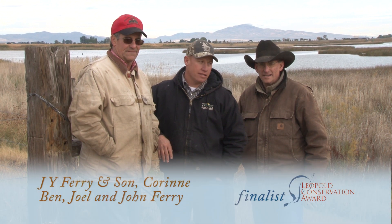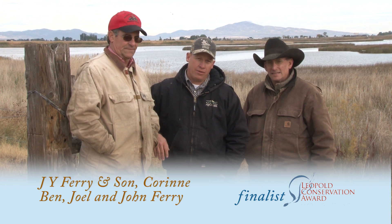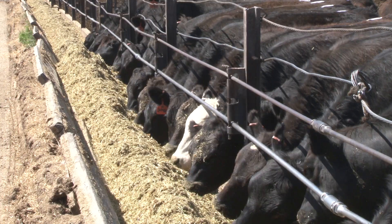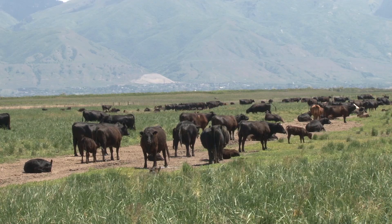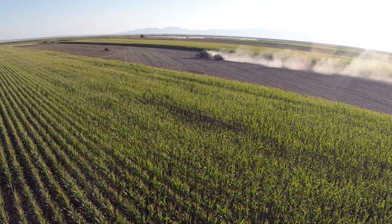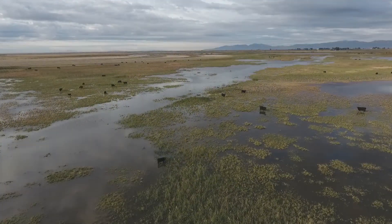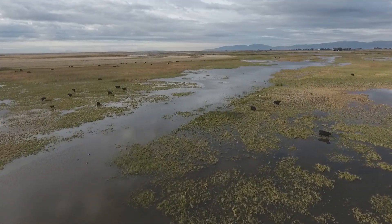I'm Joel Ferry, and this is my dad John Ferry, and my Uncle Ben Ferry, and we run J.Y. Ferry & Son. We're located here in Corrine, Utah. We run a feed yard, a cow-calf operation, and we also raise crops — corn, wheat, alfalfa, and grass hay. We also manage thousands of acres of wetlands for waterfowl habitat for hunting and also for grazing.